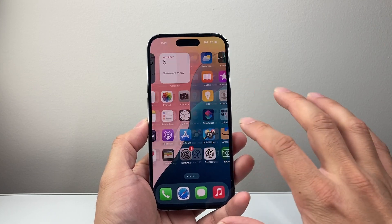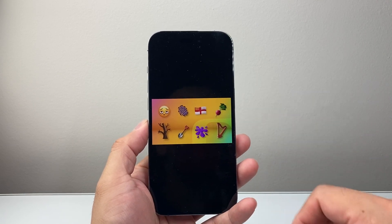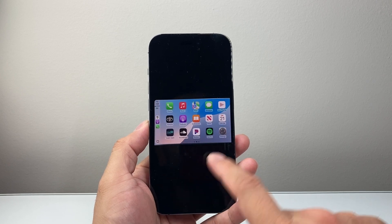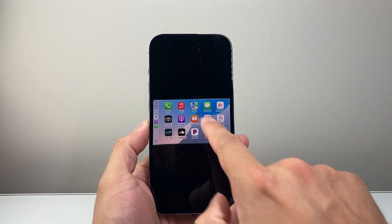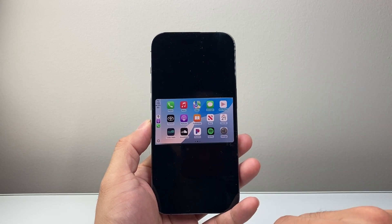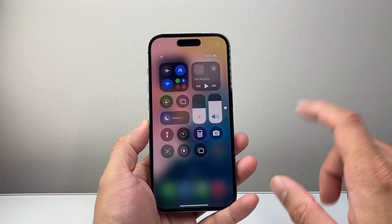The first one is going to be the new set of emojis that you're going to get, which you're going to see right here — these are some of the new ones available once you upgrade. You're also going to see a third row for some CarPlay users; it used to be just two rows, and now there could be a third row depending on the car model you have, which gives you a little bit more option.